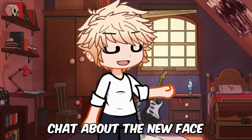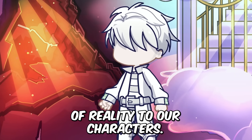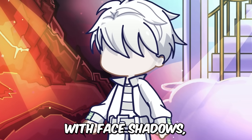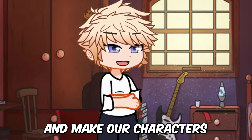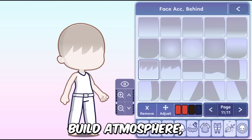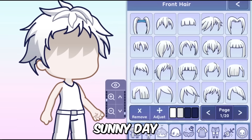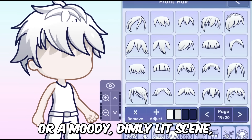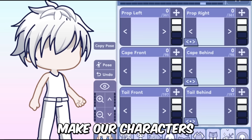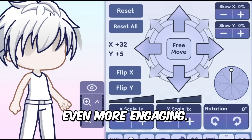Next, let's chat about the new face shadows. This feature is going to add a whole new level of reality to our characters. With face shadows, we can play with lighting and make our characters look even more real and dynamic. We can create moods, build atmosphere and bring a new depth to our stories. Whether it's a bright sunny day or a moody dimly lit scene, the face shadows will help make our characters fit perfectly into their surroundings and make our stories even more engaging.